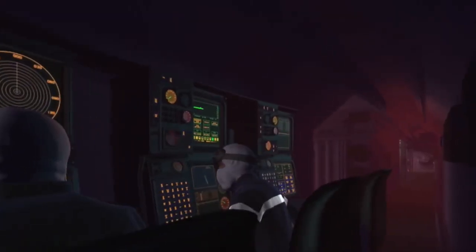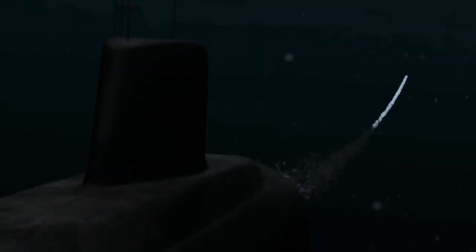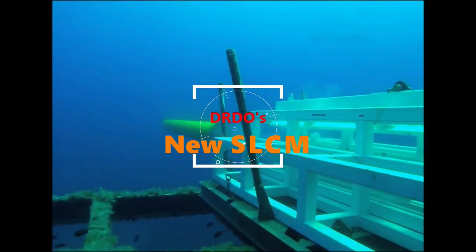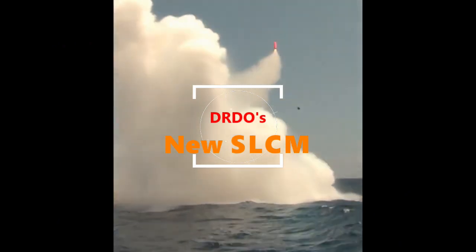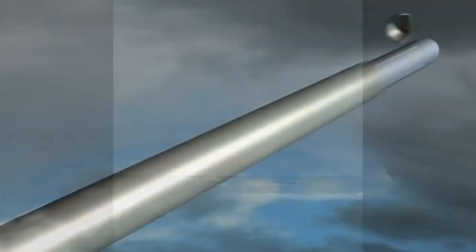Hello and welcome back to your channel ADN Defense Analysis, where we bring to you all the latest developments happening in the defense sector. Deterrence is the capability of a state to inflict sufficiently heavy losses on a potential adversary to deter it from attempting an attack. It is a key element of national defense for guaranteeing the protection of one's territory.